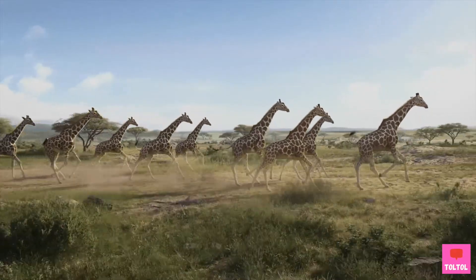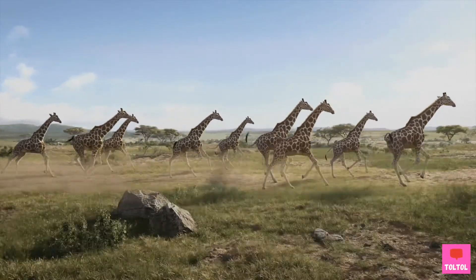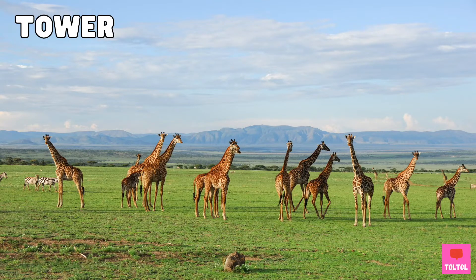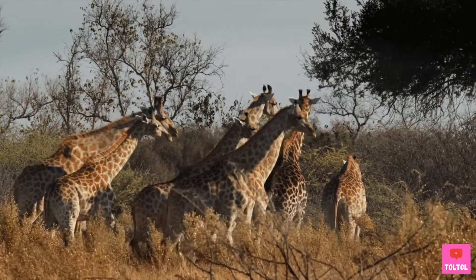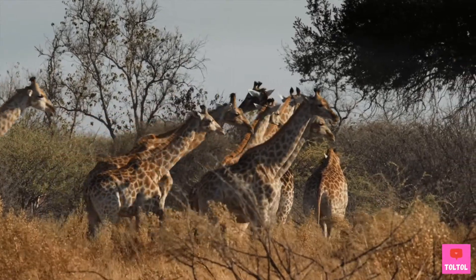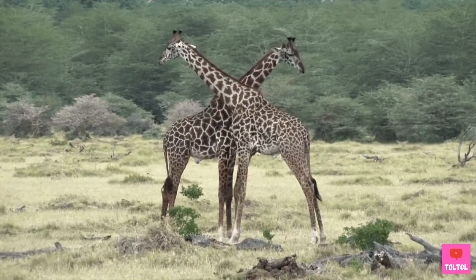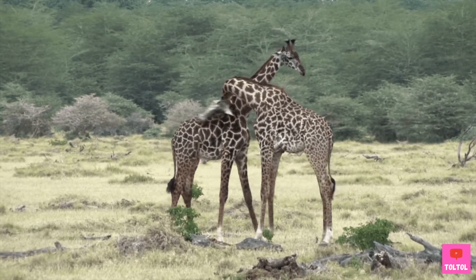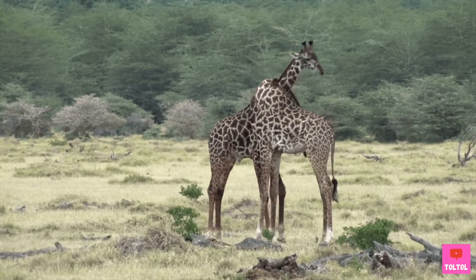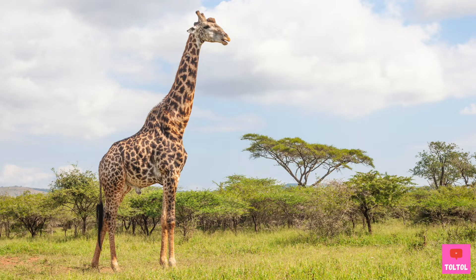Giraffes are social animals, meaning they live in groups of around 10 to 20 members. A group of giraffes is called a tower. The female giraffes work together well — they help each other out and take turns caring for their calves, like a nursery. The young males will play and sometimes wrestle using their necks to see who's stronger — this is called necking. Adult male giraffes are not part of the tower; they usually live alone.